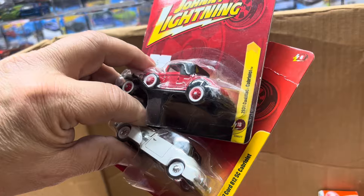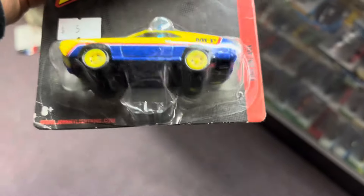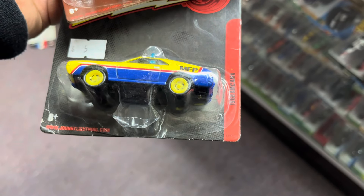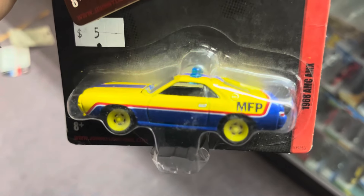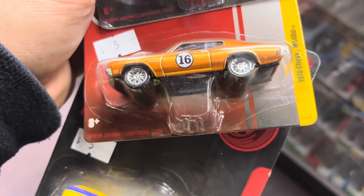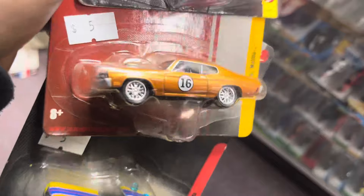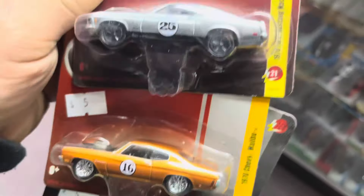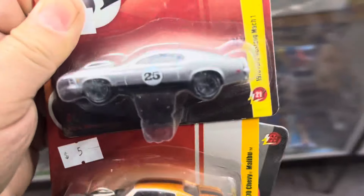Look at this wow — this is nice, 1937 Cord! That's pretty cool. And a Cadillac — oh yeah! Oh my god, more goodies in here. Wow, it's a '68 AMC AMX — hey, that's for your buddy! And a '70 Chevy Malibu — looks like a Chevelle. And a '70 Ford Mustang Mach 1 — that looks nice, and look at that engine number 25 on it. You ever see 25 in any Hot Wheels or other brands?